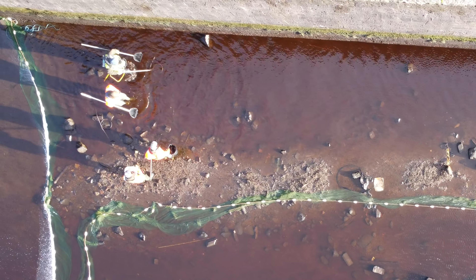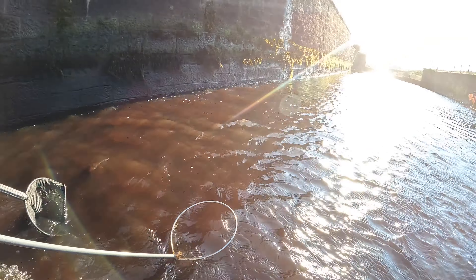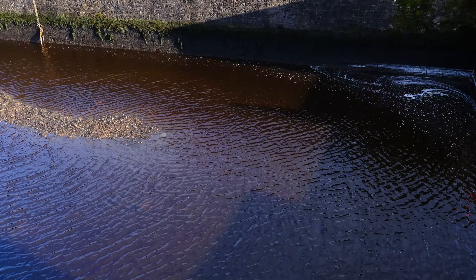Removing fish from large volumes of water is always a challenge. Here we used a net to split the basin into two sections, making it more manageable for the team. This, combined with lowering water levels, allowed us to effectively remove all the fish from the area.